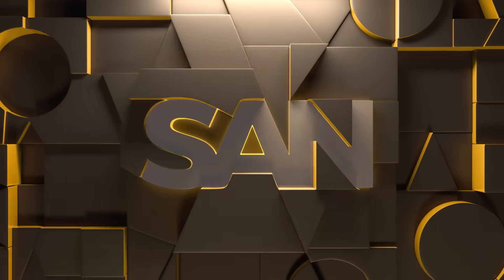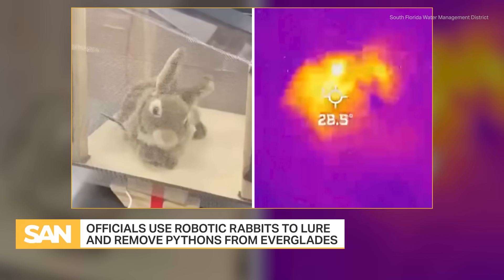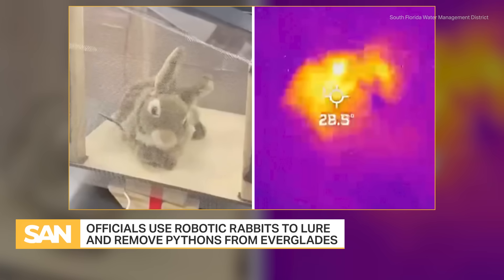In the ongoing fight against invasive pythons in the Everglades, Florida officials are hopping over to a new method of studying the species — using robotic rabbits. The decoys are designed to lure pythons out of hiding and remove them from the Everglades' ecosystem through euthanization.